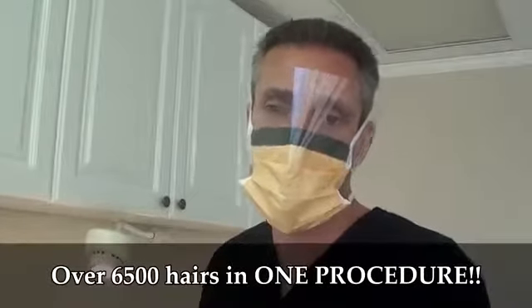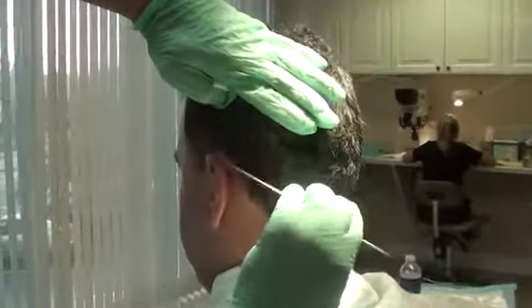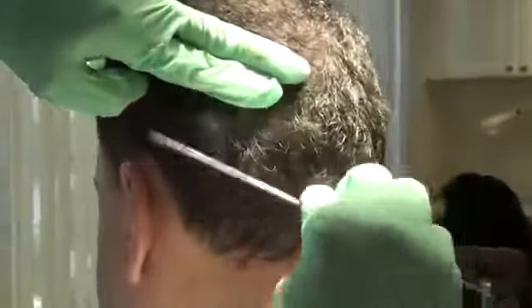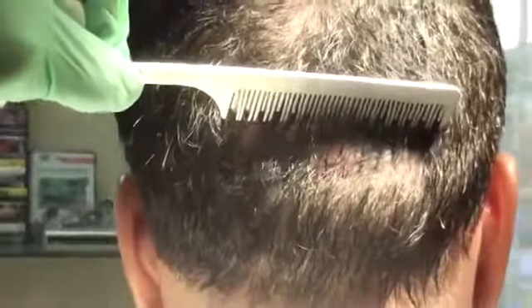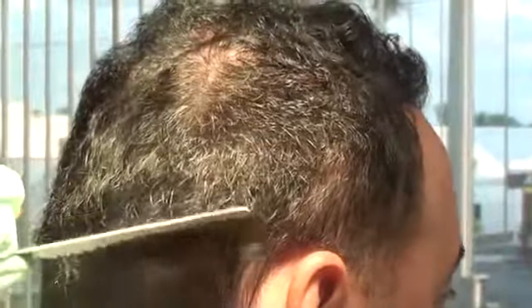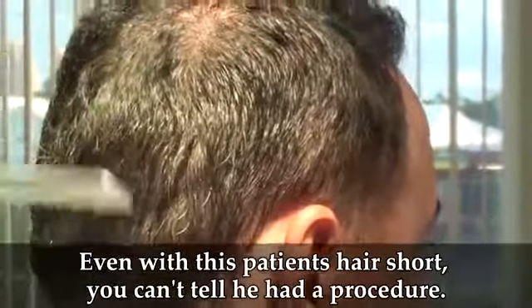We just did the procedure where we took that tissue line and harvested the donor. This is that tissue line right back there, hidden within the hair. So now you can see the little tissue line in there — it's hidden behind, and the hair covers up completely on top. So it's 100% undetectable. You can't see anything at all — the whole way around. This is what it looks like when it's closed. You can see it's completely undetectable right after we harvested the donor.